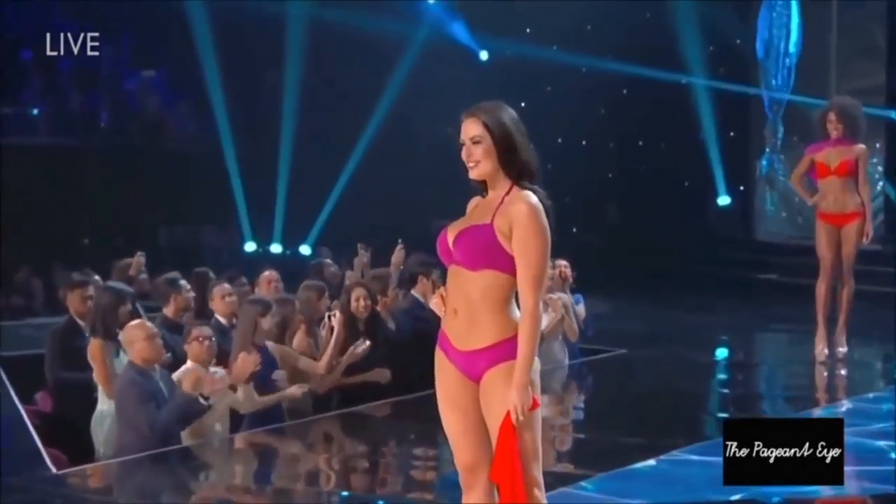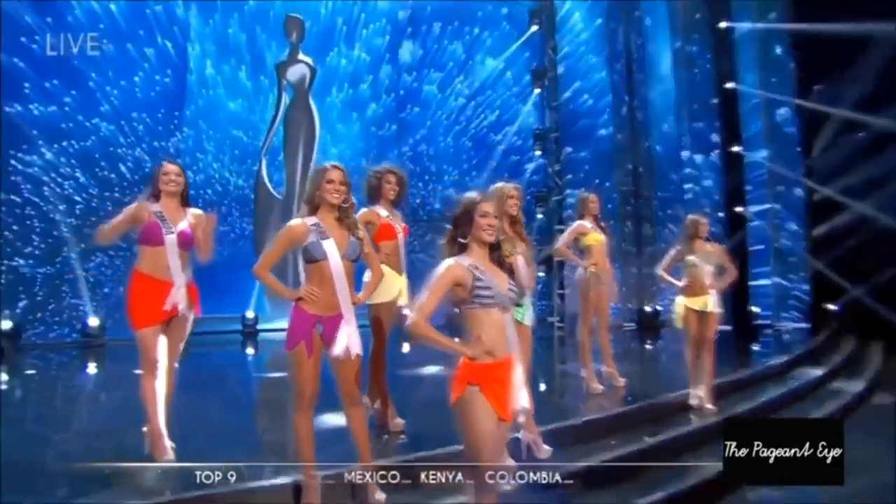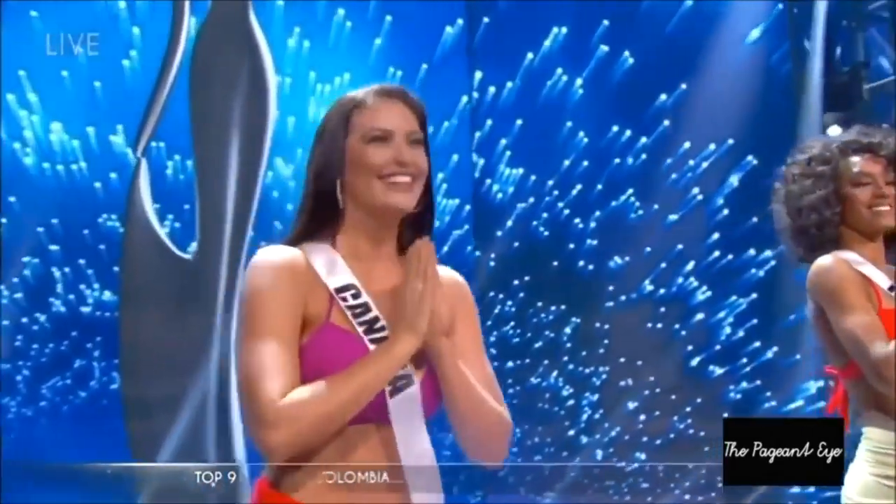Because I walked on a stage at Miss Universe in front of millions of people in a bikini, I get asked a lot about how to feel more confident in a bathing suit or bikini. These are my tips.